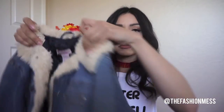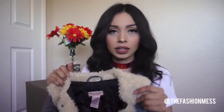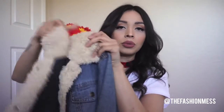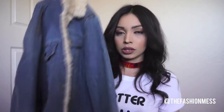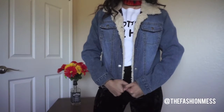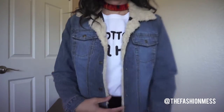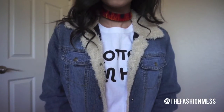The last denim jacket suggestion I have is one with a fur lining. What I really like about this one is that it gives a 70s feel — it's really cute and actually warm. I also found this one at the thrift store. I love the relaxed fit and the contrast of the denim and the fur; it's just perfect. It's actually really warm, and I paid about three dollars for it at the thrift store.